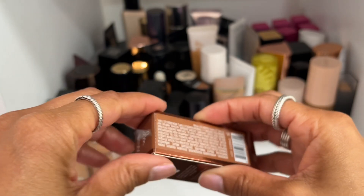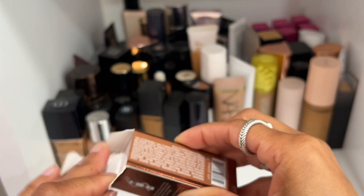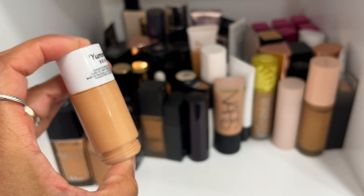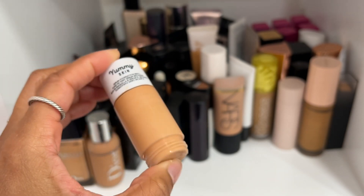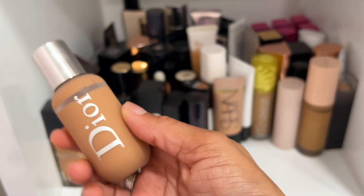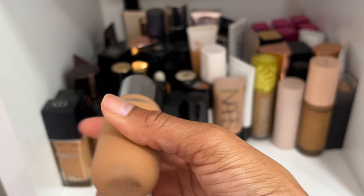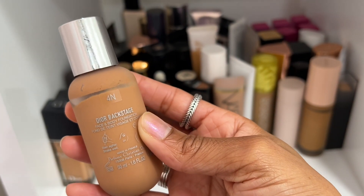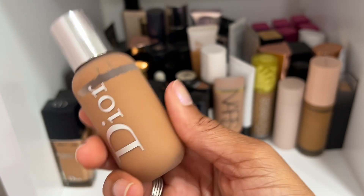This is the Yummy Ghost Serum Foundation in shade 12W — I just have the box for 14W but this is what 12W looks like. This actually works really well for the center of my face and 14W is better for the perimeter, so definitely keeping both.